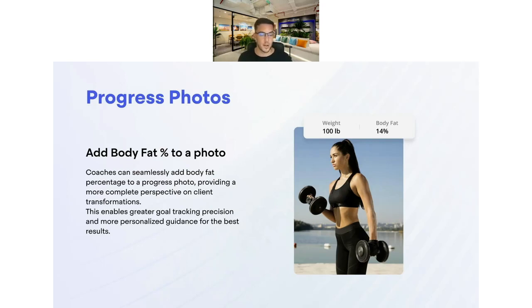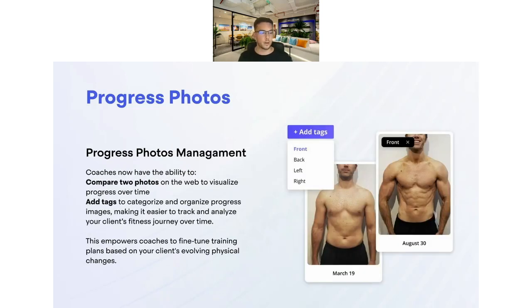The next feature is the progress photo improvements. One improvement is the ability to add body fat percentage to a photo, so you can see progress over time — as their body fat improves, you'll see that clearly on the photo timeline. We also have a comparison mode where you can have two progress photos side by side to see whether progress has been made. And we've added the ability to tag those progress photos — front, back, left, right — and then filter down based on those tags.